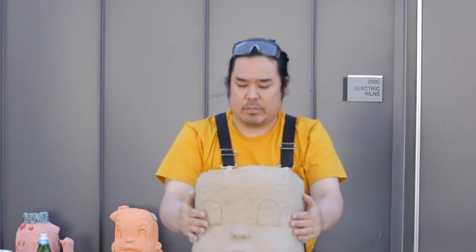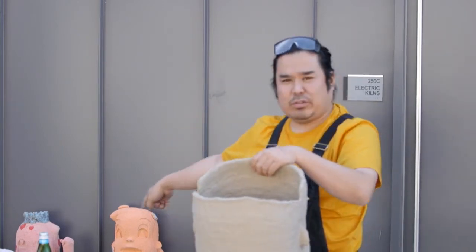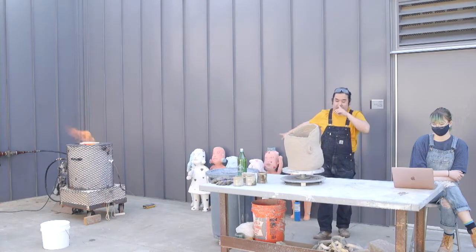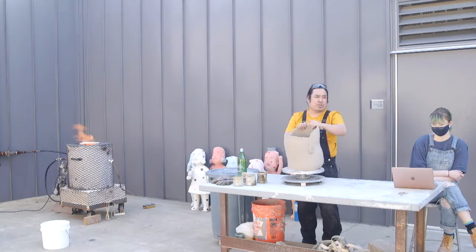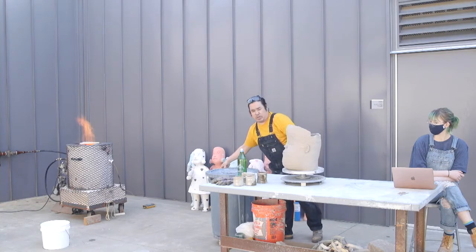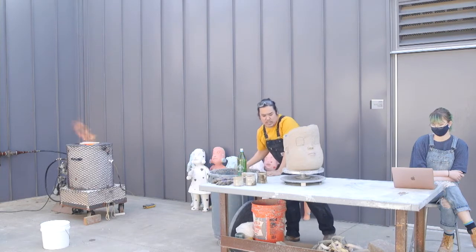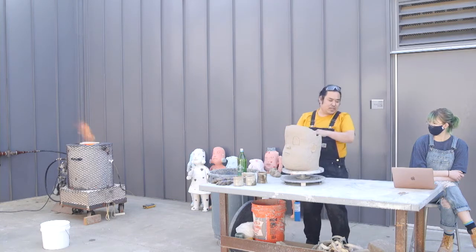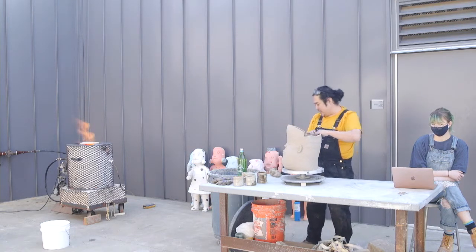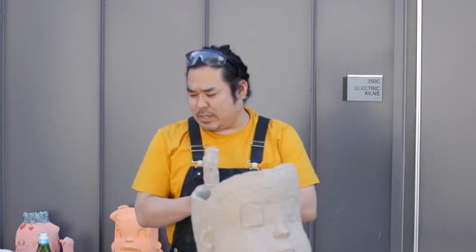Ceramics also has a long history of sculptural form. This is my personal work here — I do make figurative sculpture for my personal work. If you have any questions, go ahead and type them in the chat section so my assistant Sam can monitor that and I can respond.